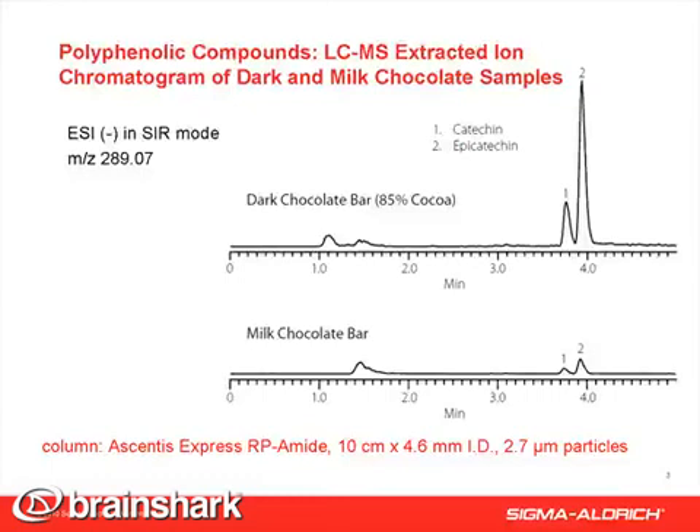The two samples are shown on the same scale to highlight the different amounts of catechins in the two types of chocolates analyzed. The observed ratio confirms literature reports that the darker the chocolate, the higher the levels of polyphenolic compounds.